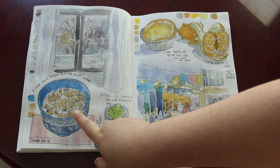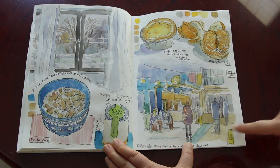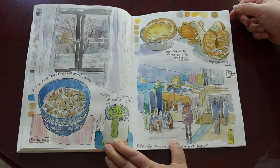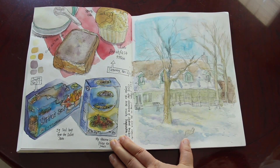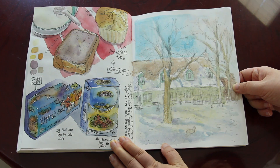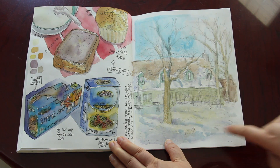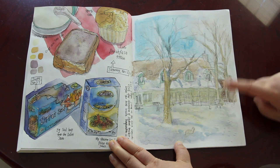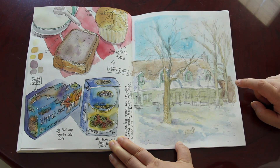My breakfast — animal crackers with milk. This one was a really simple scene at the community center where I was doing yoga and Zumba dancing. I'm sketching my breakfast. And then this one, I think done on November the 16th on Saturday — after my teaching assistant job was done, I spent about 20 minutes sketching in the cold park outside the community center. I still remember that day — it was freezing cold.